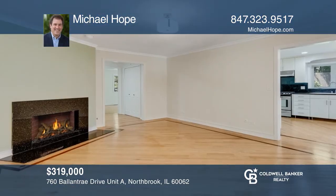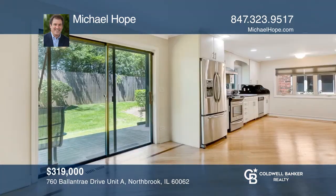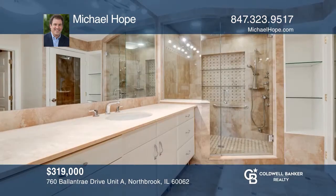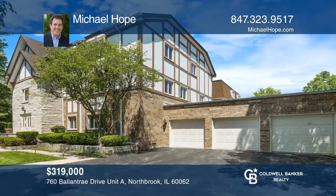Don't miss the spotless two-bedroom, two-bath condo in a great Northbrook location. The updated kitchen has been open to the dining and living rooms for a spacious feel. The master suite features a redone master bath and closet. This condo is truly move-in condition and offers two garage spaces, one attached to the unit and one close by. Take a tour today by calling Michael Hope.